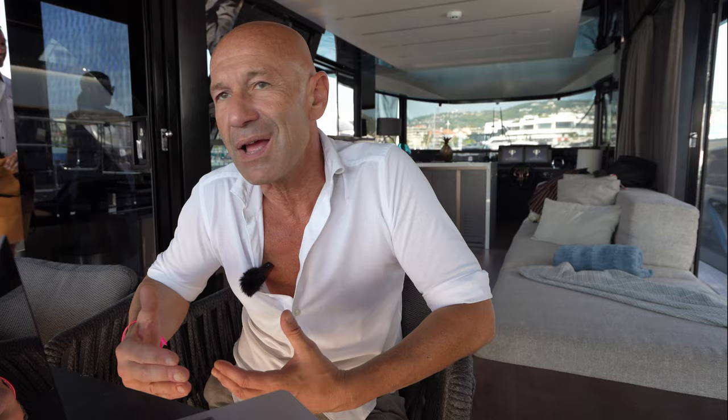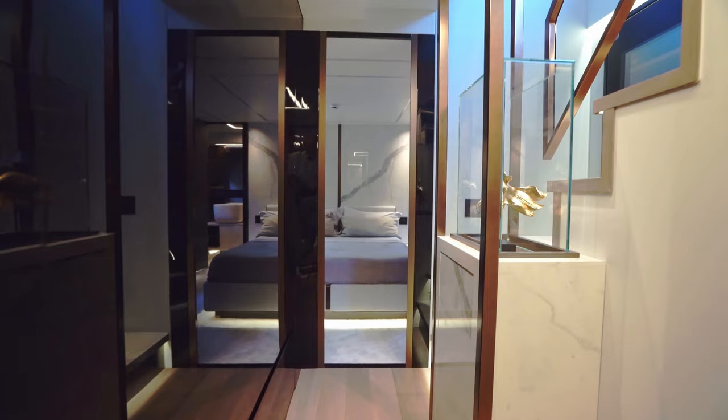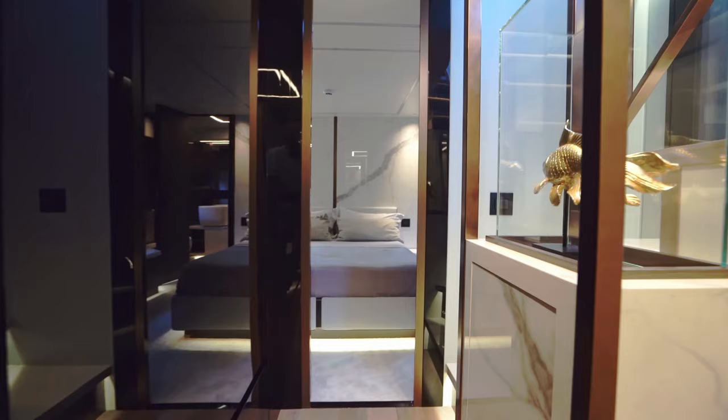Going into the cabins, we have a big bathroom, a big shower, and high ceilings. Everything is designed so that when you are on board, you don't want to leave. You always want to come back.